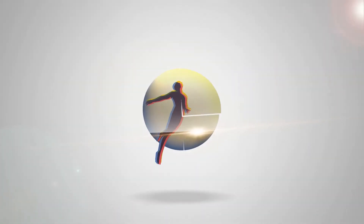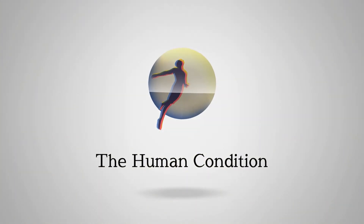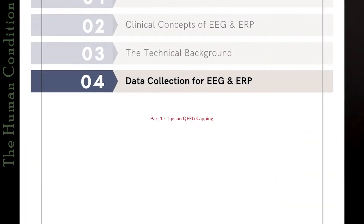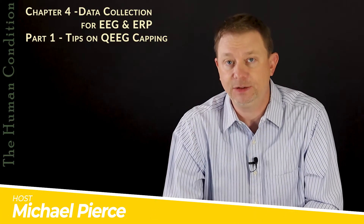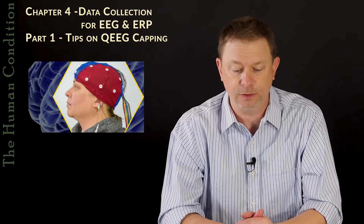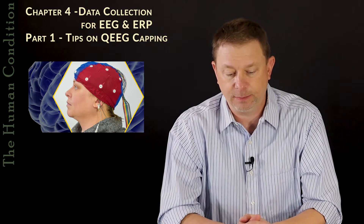Hello and welcome. I'm Michael Pierce, and this is The Human Condition. Today we're talking about Chapter 4, Data Collection, of our course for EEG and ERP for Complementary, Alternative, and Functional Medicine practitioners and their patients and the technicians who perform them. This is part of a training program for technicians as well as patients to understand what we're doing, what we're looking for, and how you can help make this a better experience and get better quality data.